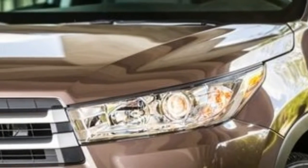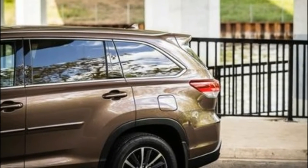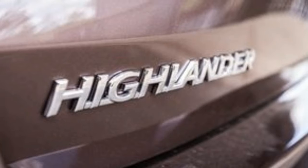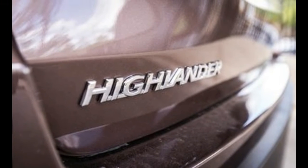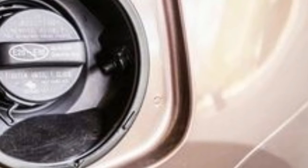The hybrid powertrain combines the 3.5-liter V6 with three electric motors, a CVT, and a nickel metal hydride battery for a total output of 306 horsepower. A six-speed automatic is the only transmission available with the base four-cylinder engine, and the V6 comes exclusively with an eight-speed automatic. EPA fuel economy ratings are 20/24 miles per gallon city/highway for the front-drive four-cylinder model.